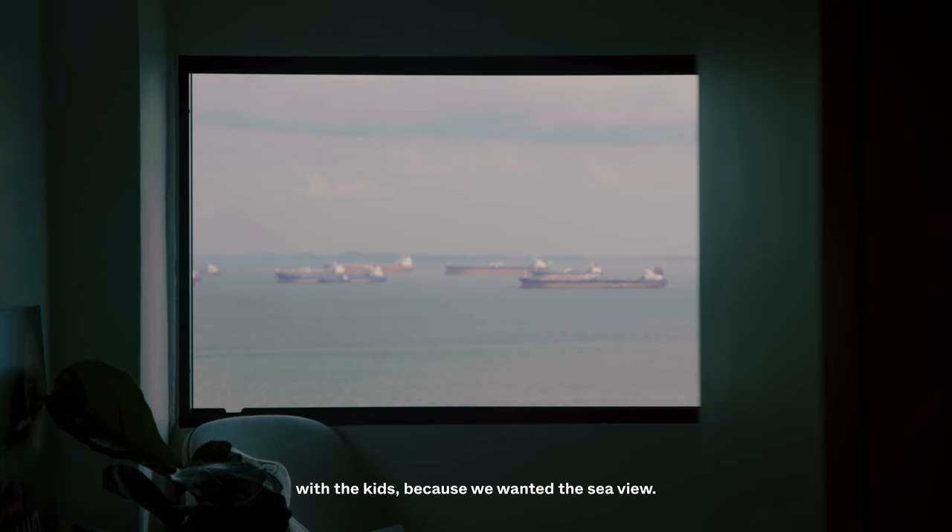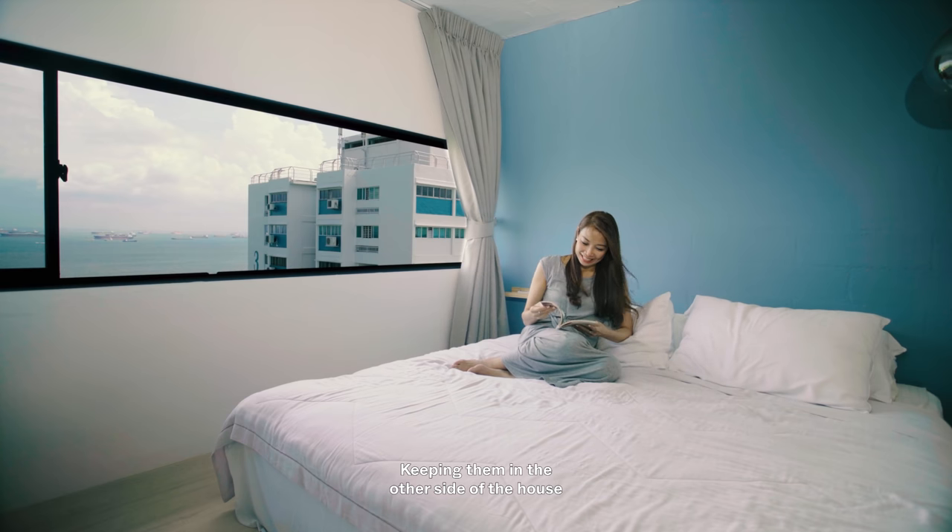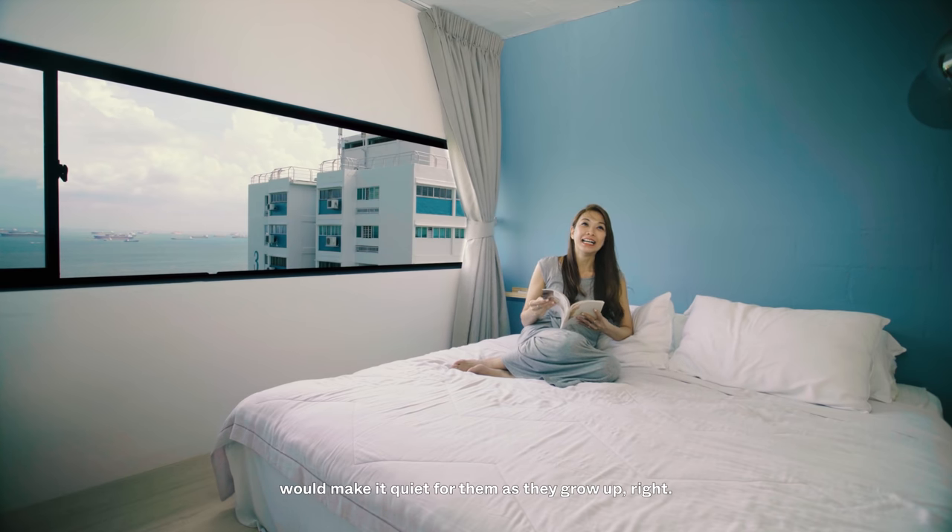So we actually swapped the master bedroom with the kids because we wanted the sea view. We imagined that on those days we have guests over, it would be quite noisy for them. Keeping them on the other side of the house would make it quiet for them as they grow up — and then maybe they need to study whilst Mummy and Daddy party.